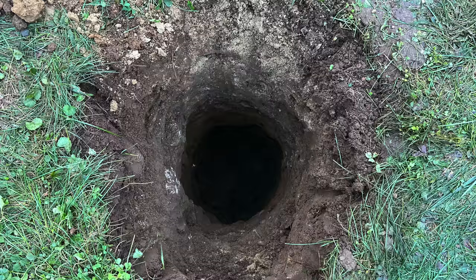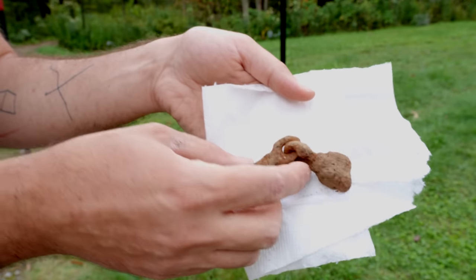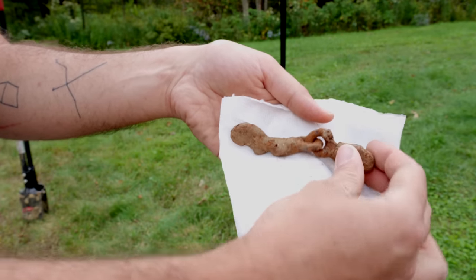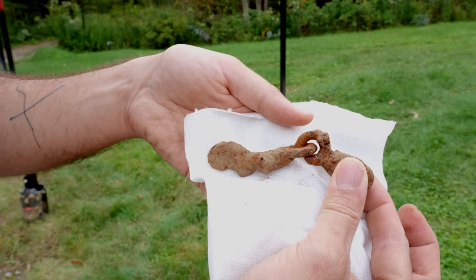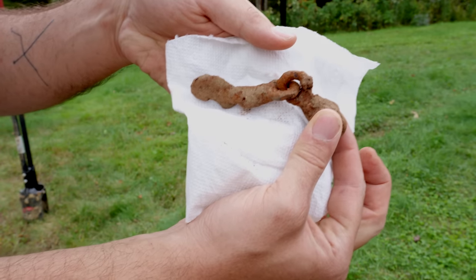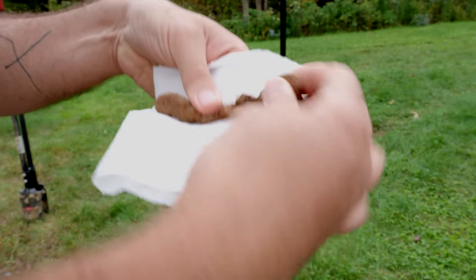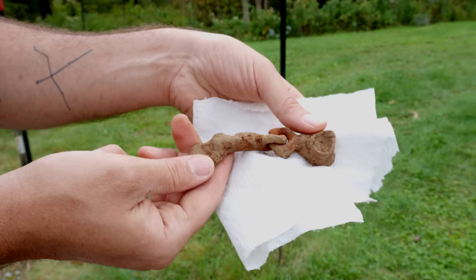Luckily that was a super smooth dig. Everything went really well, and I uncovered something fairly interesting. I'm not sure what it is, but I found it quite deep — it came out in one of my last shovelfuls, and it looks like some kind of hand-forged linked chain. I know this property has been in use for the past 200 years and was once the site of a logging operation. So if anyone knows based on those scant clues what this might be, let me know in the comments.